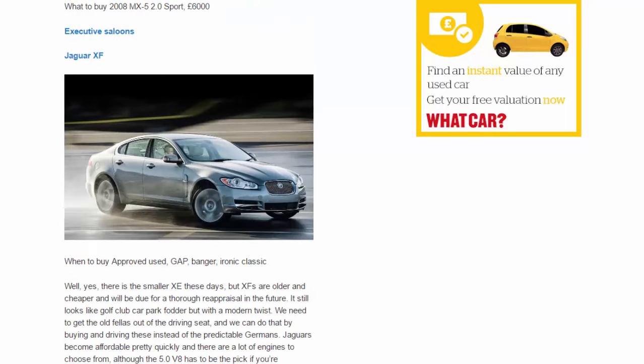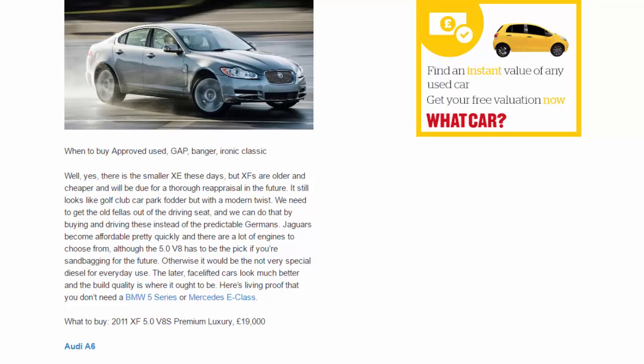Executive saloons — Jaguar XF. When to buy: approved used, gap, banger, ironic classic. Yes, there is the smaller XE these days, but XFs are older and cheaper and will be due for a thorough reappraisal in the future. It still looks like golf club car park fodder but with a modern twist. We need to get the old fellas out of the driving seat, and we can do that by buying and driving these instead of the predictable Germans. Jaguars become affordable pretty quickly, and there are a lot of engines to choose from, although the 5.0 V8 has to be the pick if you're sandbagging for the future. The later facelift cars look much better and the build quality is where it ought to be — living proof that you don't need a BMW 5 Series or Mercedes E-Class. What to buy: 2011 XF 5.0 V8S Premium Luxury, £19,000.